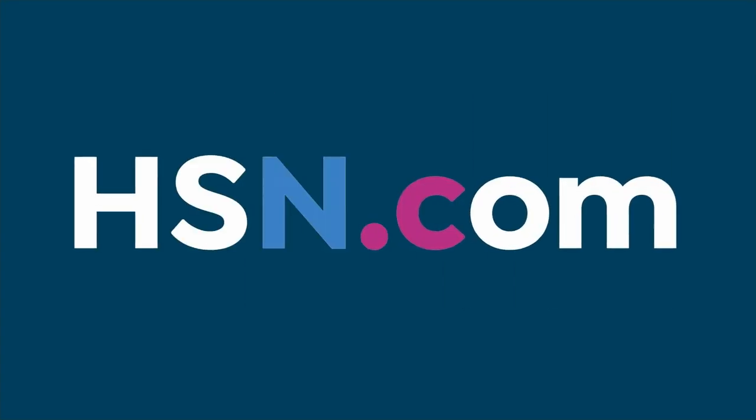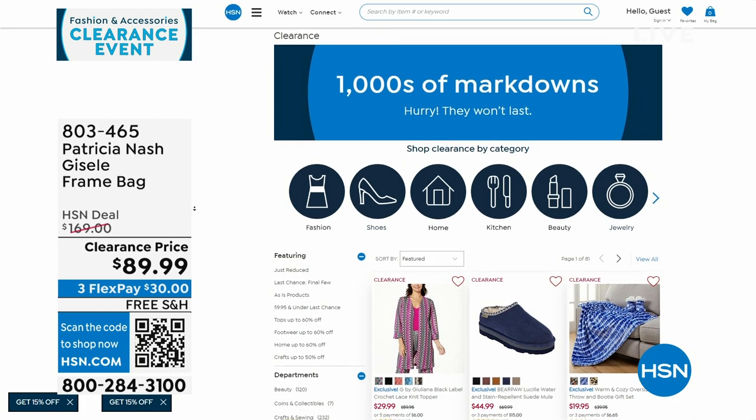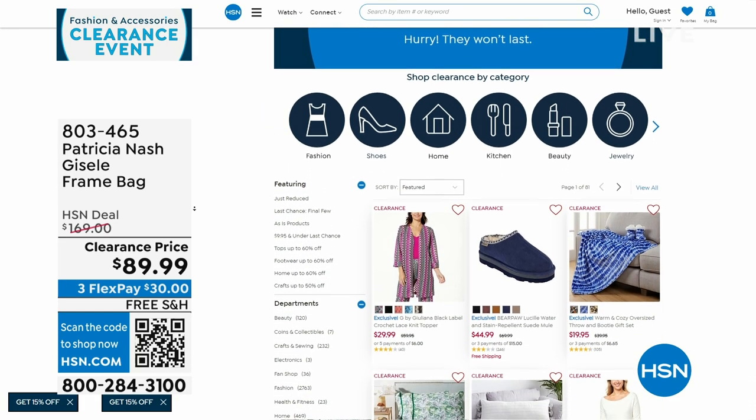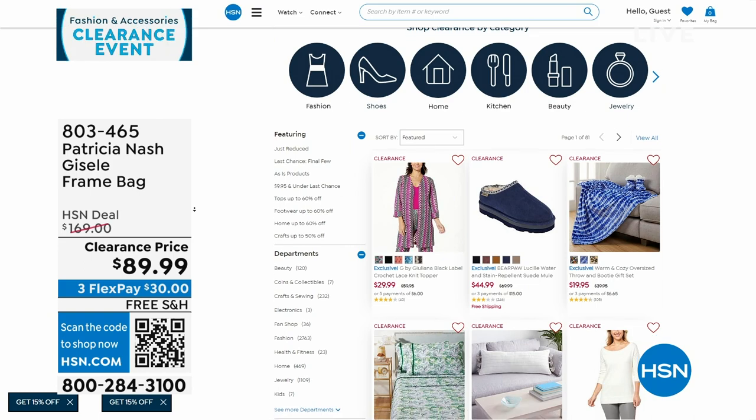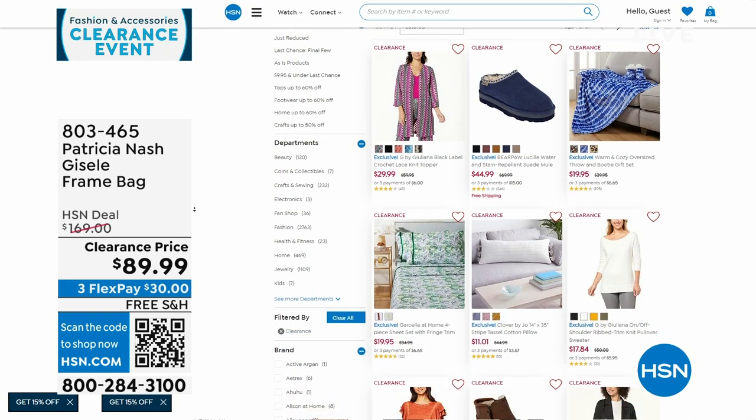We've done a lot of clearance since 7 a.m. this morning between clothes and bags. There are lots of other items — if you go to hsn.com and click on clearance, or on the front page it'll ask if you want to shop clearance in each category. Click there and it'll take you right to it.